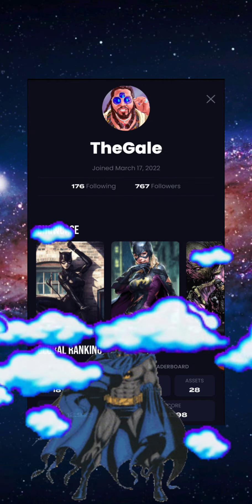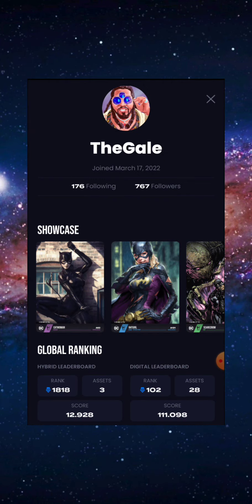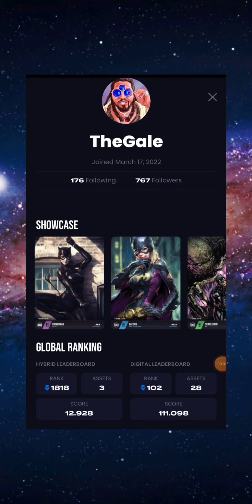Yo, what's going on my NFT collectors, my crypto heads, my DC fanatics, and everybody else on YouTube? It's your bro, me the Gale, back at it again with another NFT update video. Let's do it.